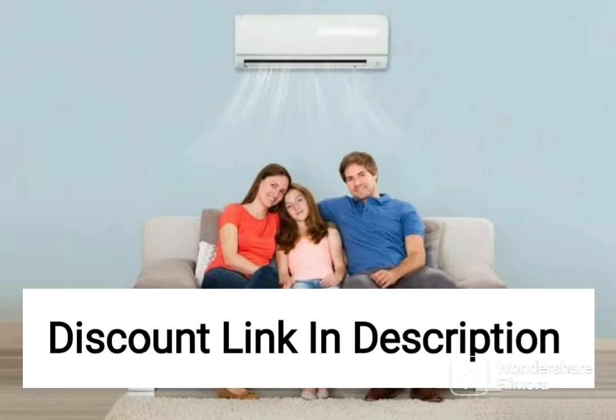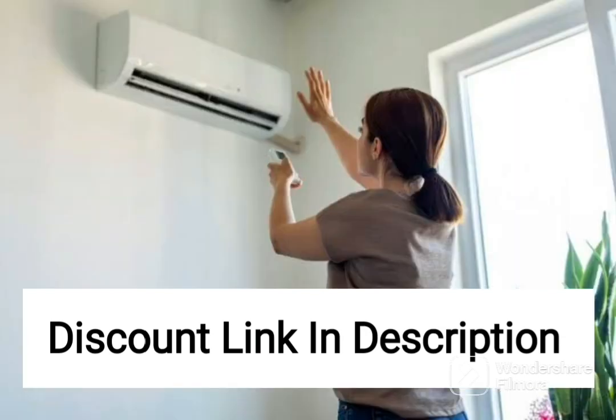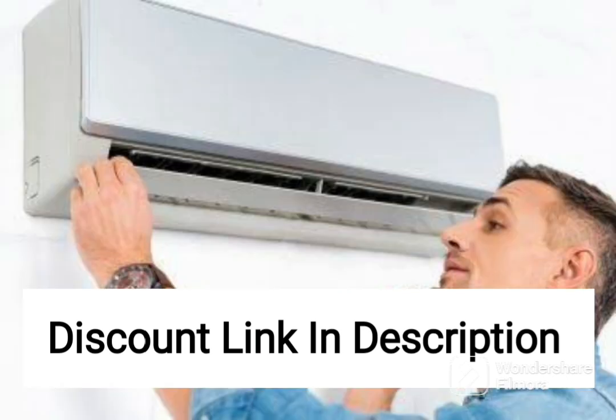Its inverter technology, eco-friendly refrigerant, and auto-filter cleaning feature make it a smart and sustainable option for cooling small to medium-sized rooms. Its sleek design and user-friendly features also make it an attractive option for those who value style and convenience.